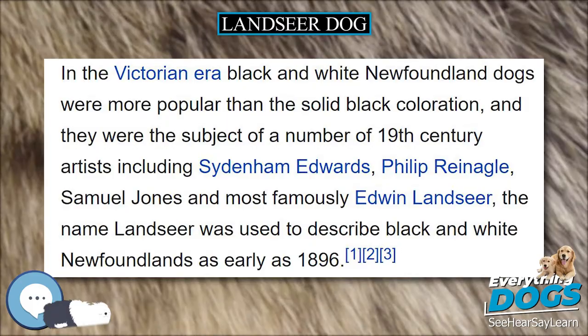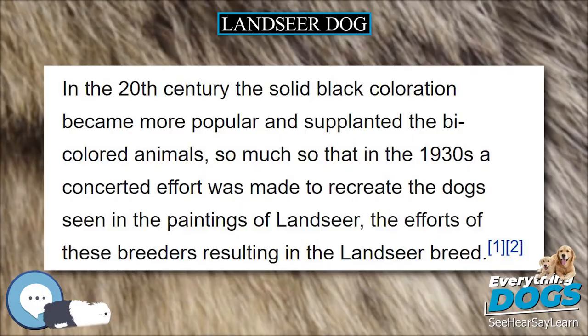The 2004 movie Finding Neverland featured a Great Pyrenees as J.M. Barrie's pet, on whom Nana was based. J.M. Barrie owned a Lancer Newfoundland called Luath. Roxy, from the 2017 movie A Dog's Purpose, is a black and white Lancer.